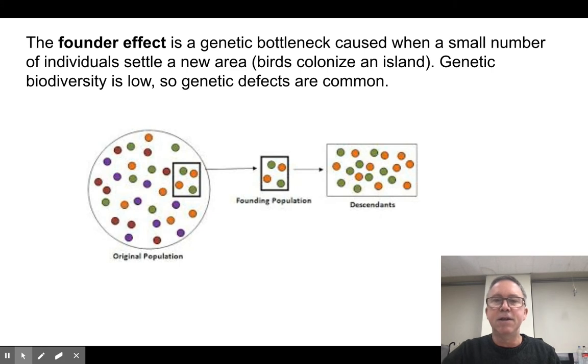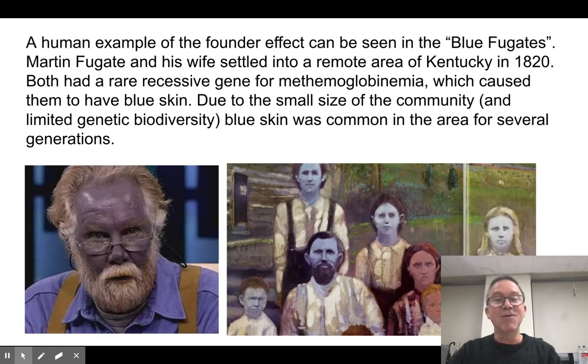There's a great example of the human founder effect. There's a family called the Blue Fugates — Martin Fugat and his wife moved to Kentucky in 1820 and they both carried a recessive gene. They weren't blue themselves, but they carried this recessive gene that causes a blood disorder called methemoglobinemia. If you have two copies of this gene variant — two of these alleles — you end up with blue skin and a few health concerns, but you live to adulthood and are able to reproduce. Over time, this isolated community in the remote Kentucky mountains had so much of those genes present that for a number of generations it was very common to see blue people in this one valley. Weird, but true.